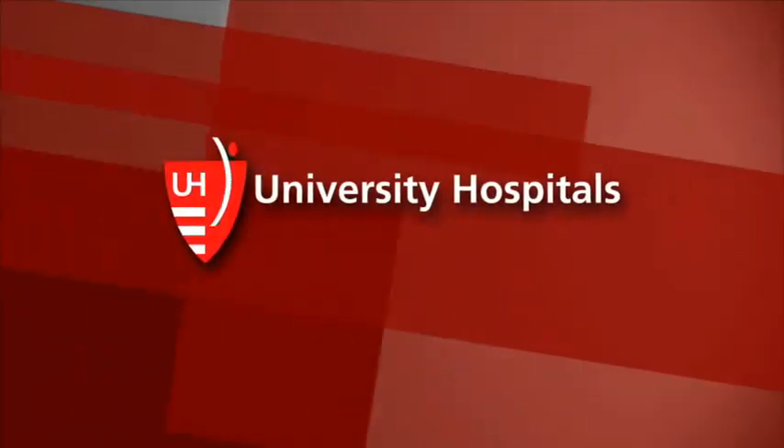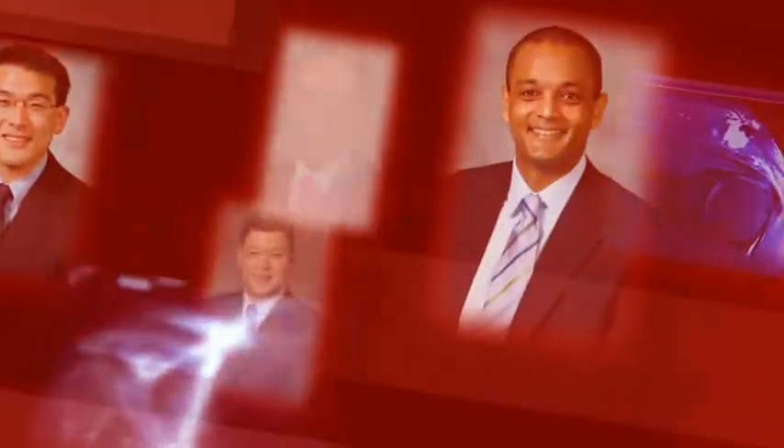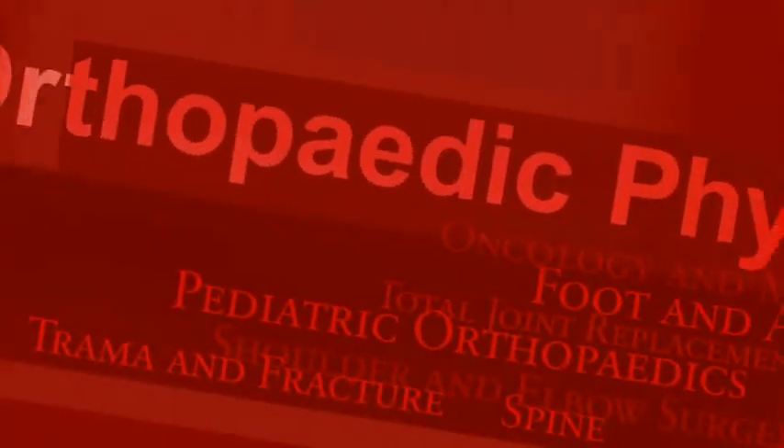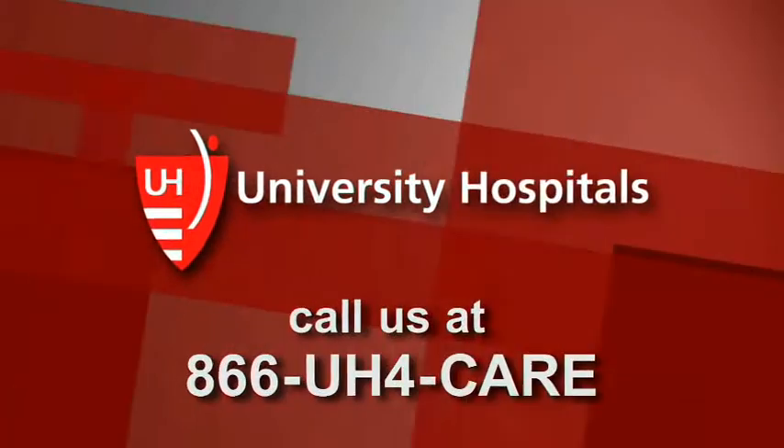The orthopedic team at University Hospitals includes over 300 outstanding healthcare professionals, all dedicated to providing the highest quality care for our patients. For more information, visit our website or call us at 866-UH-4-CARE.